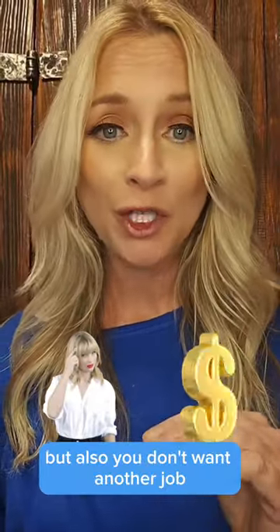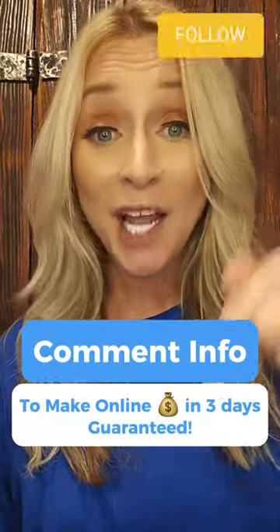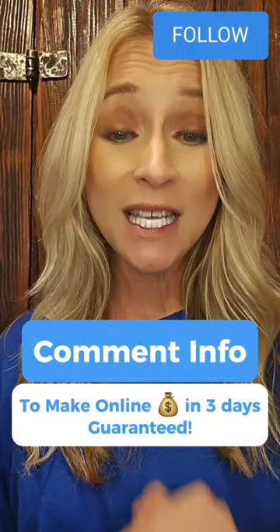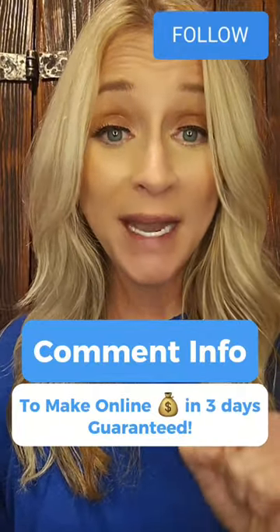If the thought of working from home excites you, but you don't want another job — you want it to be on your terms and be your own boss — follow me and comment 'info' below. I will teach you the skills of being an online marketer and you will make your first online commissions in three days, guaranteed.